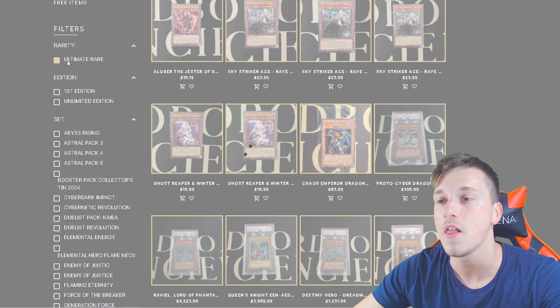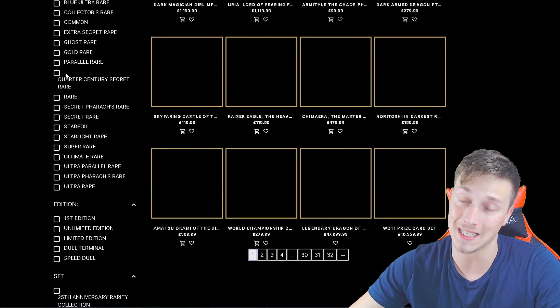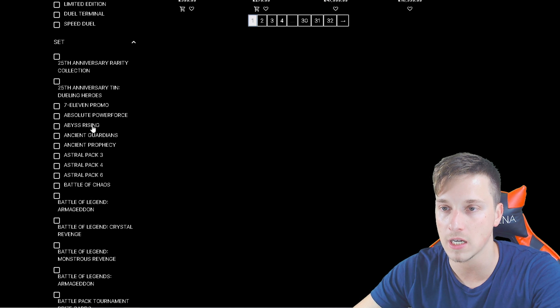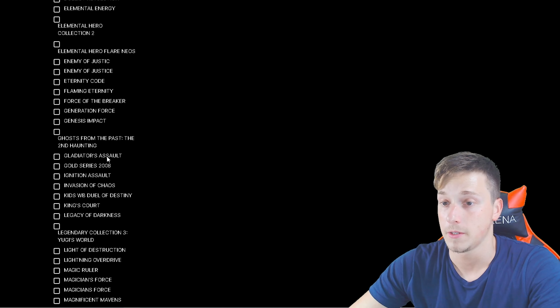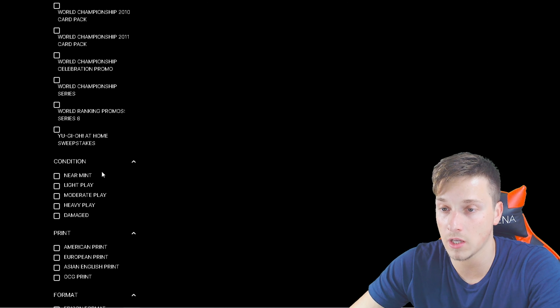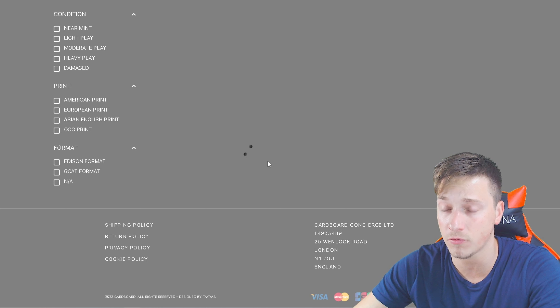You can filter by condition. The filters on the left-hand side, for me, is what makes it. You've got some incredible filters here — set, for example. So many different sets: Buzzard's Across to the Chaos, Seminary Revolution, Dark Revelation 4. That is just a lot of rare stuff on here. Magnificent Maven, retro pack, turbo pack. Oh my god — so Edison format. You can search Edison. Let's look at Edison format cards, for example.